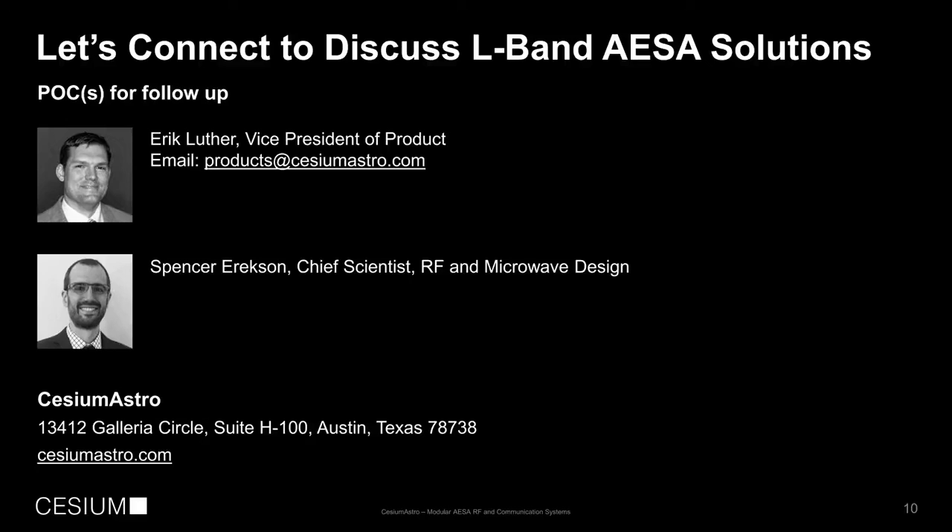If this technology is something you're interested in, we'd very much like to connect. You can reach out to me, Eric Luthor, at our products email address, or contact us at cesiumastro.com to learn more. We look forward to discussing how we can utilize active phased arrays — both L-band and our wide range of other frequencies — to support your communications needs in space and high-reliability systems in challenging environments. We really believe phased arrays are going to revolutionize the communications industry, the way people communicate, and ultimately benefit the warfighter and commercial applications through this innovative new approach. Thank you and look forward to connecting.